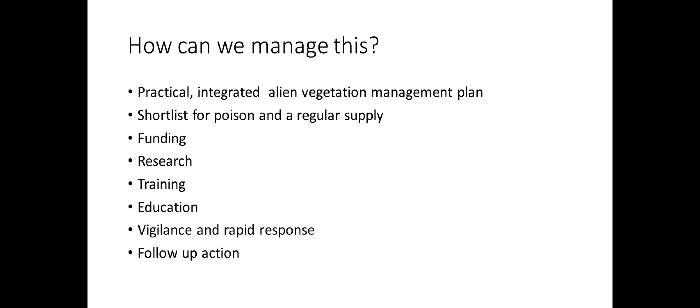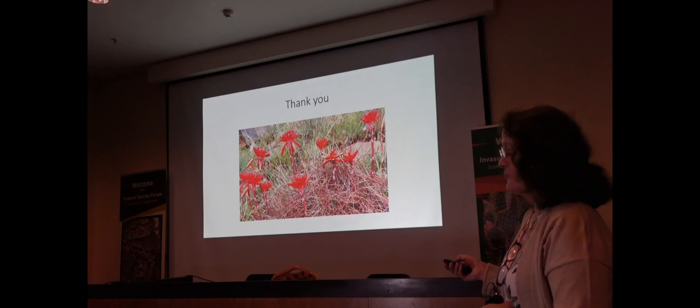When it comes to Chromolina in very difficult areas, it's difficult for us to control. And then obviously follow-up action is always needed.